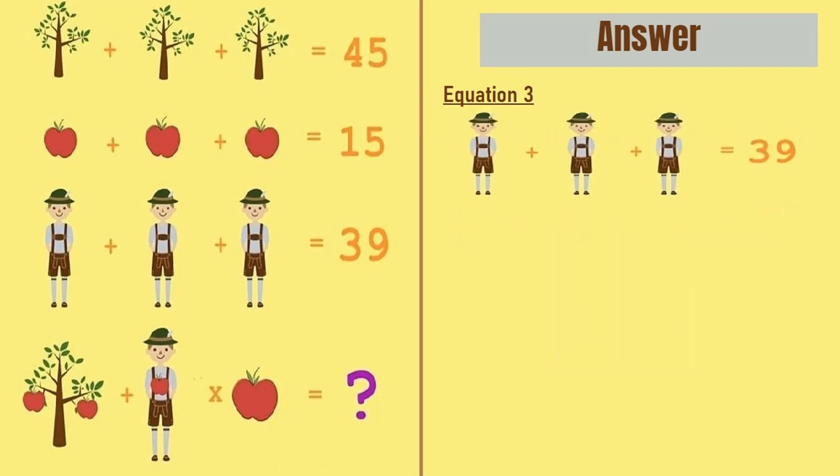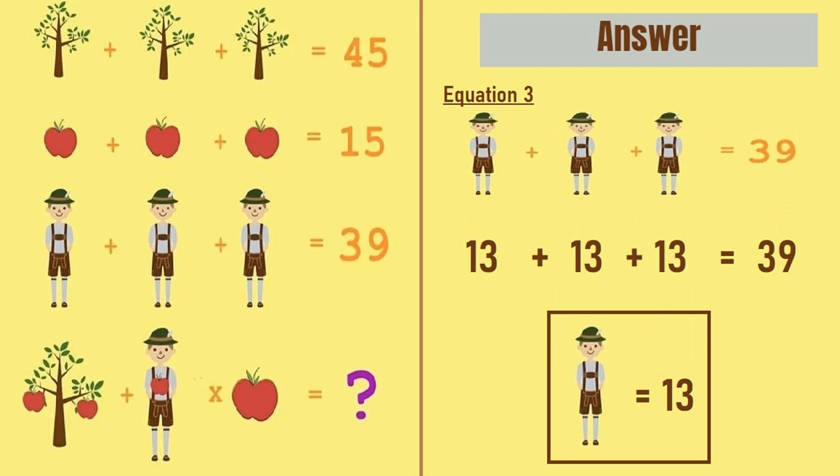Moving on to equation number 3, we have a boy plus a boy plus a boy is equal to 39. So 13 plus 13 plus 13 is equal to 39, meaning a boy is equal to 13.